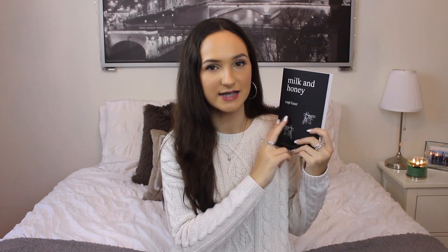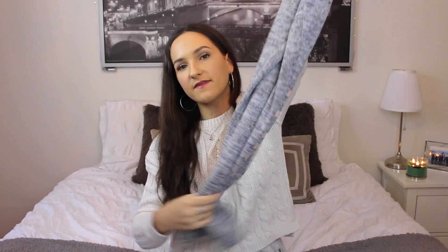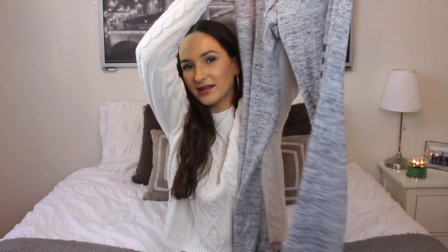Then I got the Milk and Honey book and I'm so excited about this — I already read it. I read it on Christmas Day and I love the last two sections, those are my favorite. Then I got a pajama set. The top looks like this, and the bottoms are like sweatpants and they say 'sleeping' on the leg.